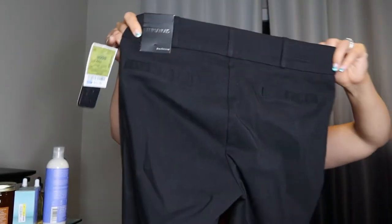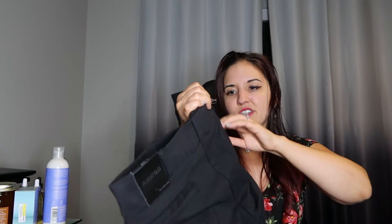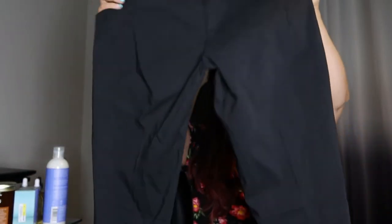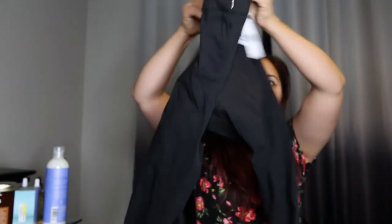I did get a pair of pants for work. They look kind of small for a size 11, but this is by Flirtations. No pockets of course! I'm not sure why I bought this — it was $13.99. But it is stretchy, so we'll see how it fits.